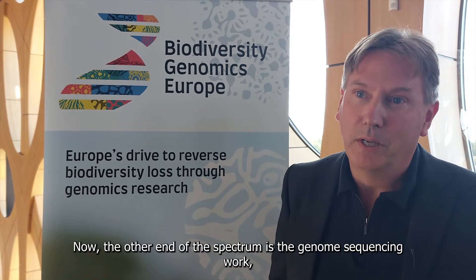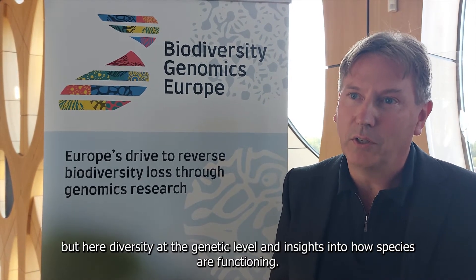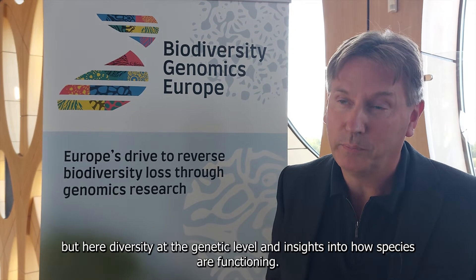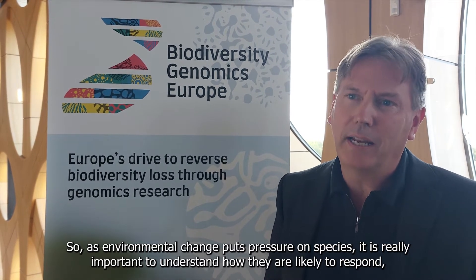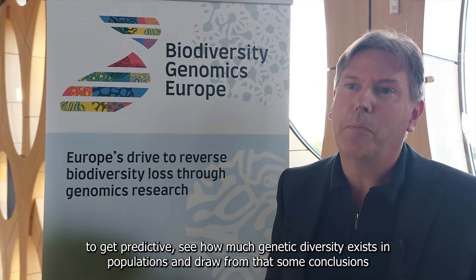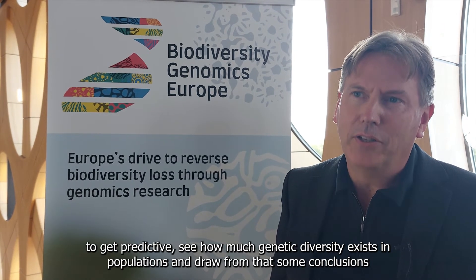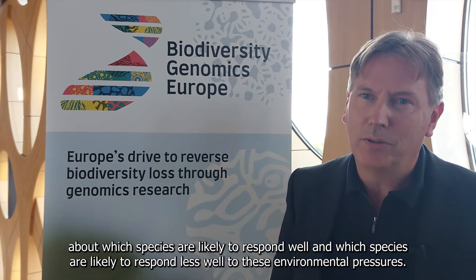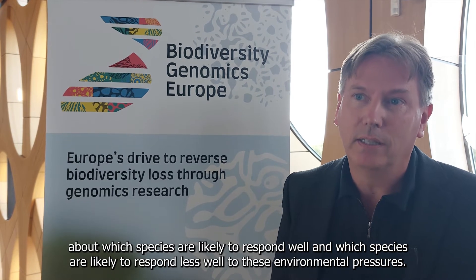At the other end of the spectrum is the genome sequencing work, and the focus here is not so much on understanding species-level diversity patterns, but diversity at the genetic level and insights into how species are functioning. As environmental change puts pressure on species, it's really important to understand how they're likely to respond — to get predictive, see how much genetic diversity exists in populations, and draw conclusions about which species are likely to respond well and which less well to these environmental pressures.